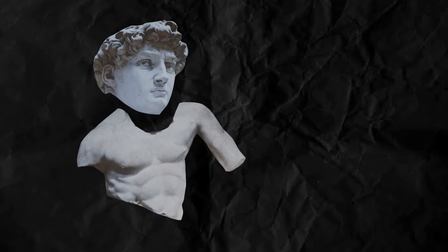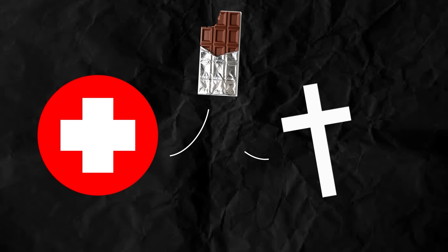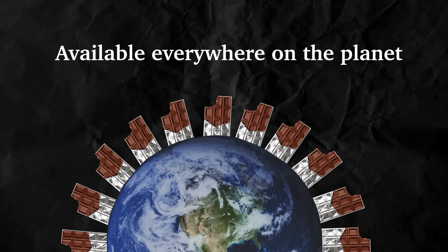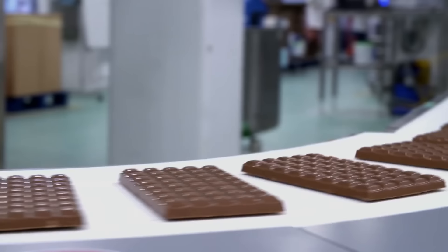People have been eating chocolate as early as 1750 BC. In fact, ancient humans were so fond of chocolate that they were using it as medicine and even in religious rituals. Today, this delicacy is available everywhere on the planet, with companies shipping out as much as 3 million tons of it every year.